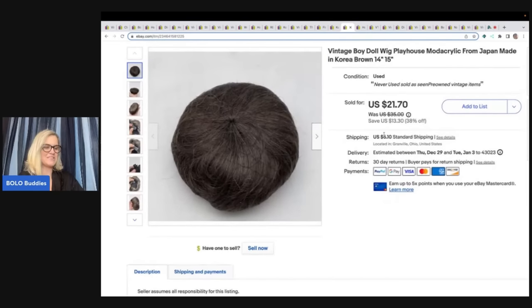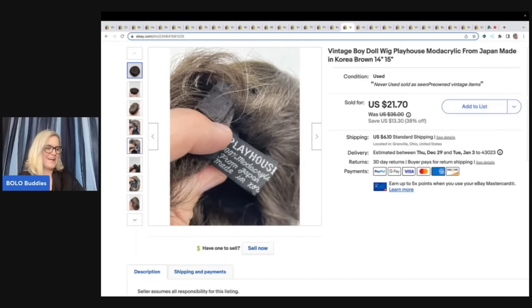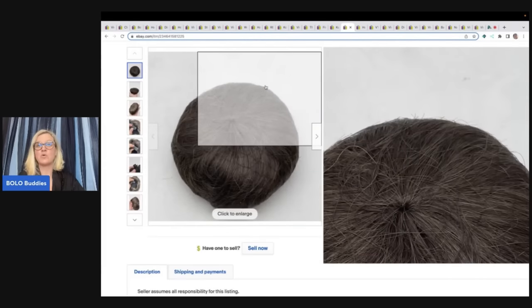I bought some wigs at a garage sale and got a really good deal on them. This one sold for $15 plus shipping — it's a vintage boy doll wig playhouse from Japan, made in Korea. I just wrote whatever it said on the tag. Took a best offer of $15. The buyer was all in for $22.10, and I got about a quarter in that.